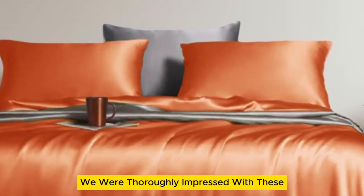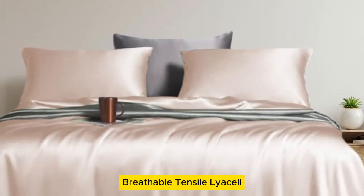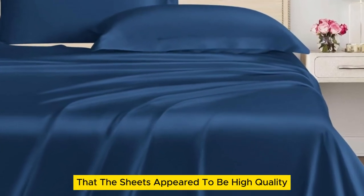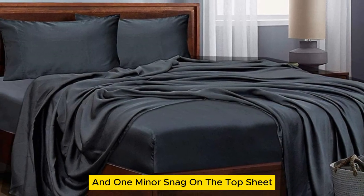We were thoroughly impressed with these inexpensive bed sheets made from soft, breathable tencel lyocell. Our first impression was that the sheets appeared to be high quality with a silk-like sheen, though there were a few loose threads and one minor snag on the top sheet.